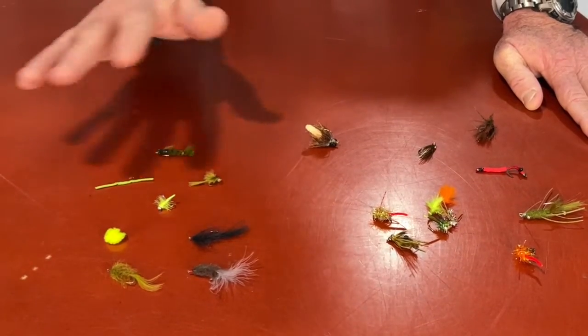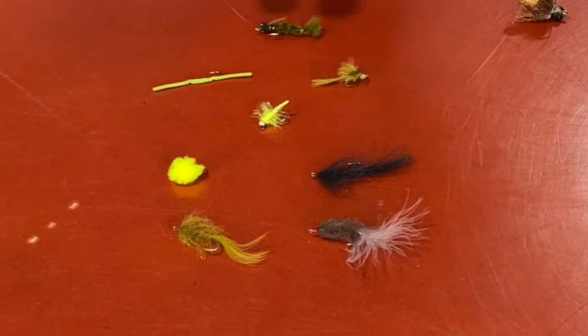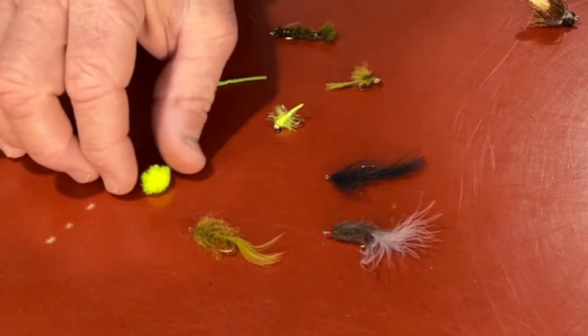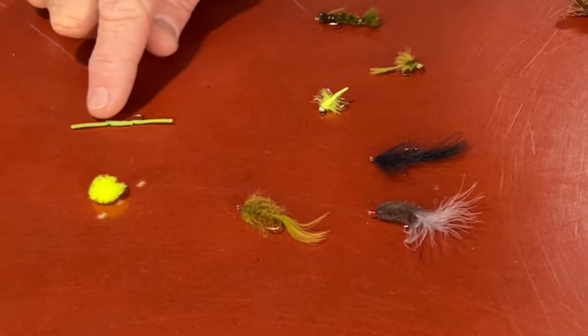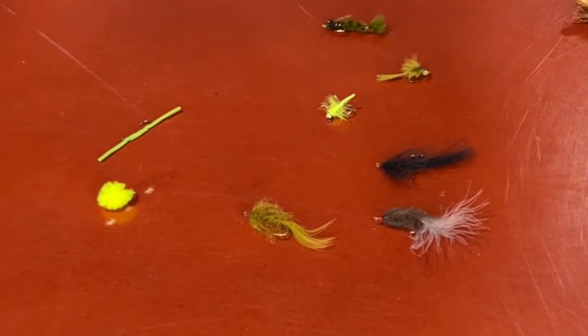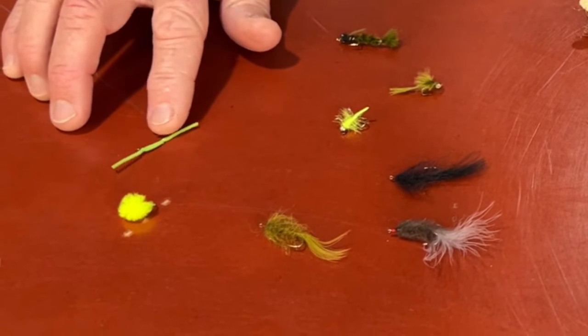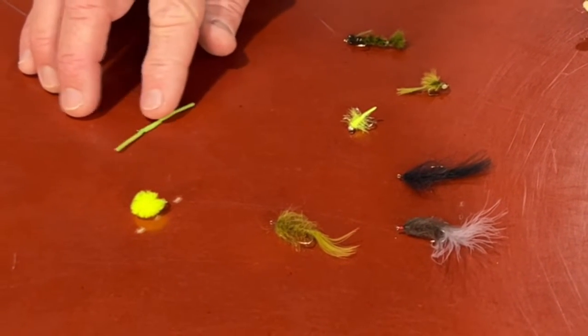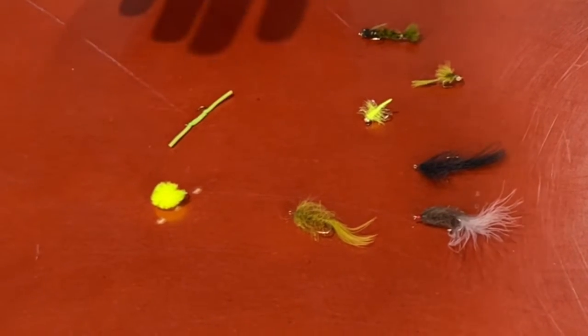Tip number five: flies that we like to use. People come in asking what are the flies? I've caught them on a lot of different flies. For chasing grass carp, all of these flies I've caught grass carp on in the past. My favorite combination with the grass carp is a fluffy chartreuse egg with floatant on it, and a green — lime green or pea green, even chartreuse green — worm. I'll put floatant on the egg and drop the worm maybe 18 to 24 inches below. I want the worm to sink and leave the egg up on top. This has been the number one producer.